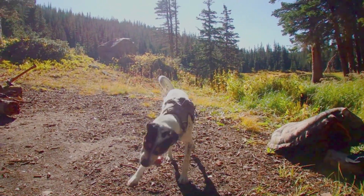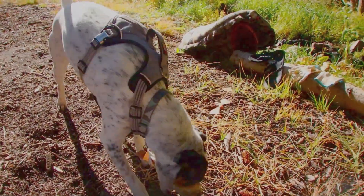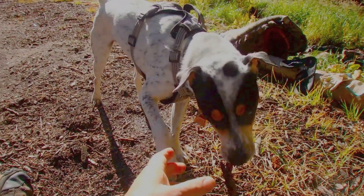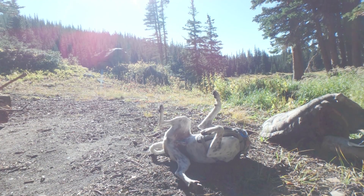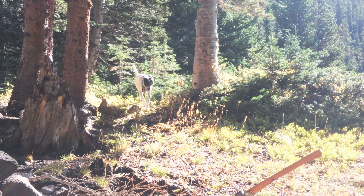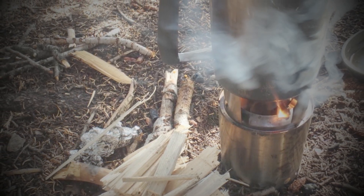We had a cougar in our campsite the night before — screaming woke us up. Spot woke up and looked at me like, "Dude, what the hell is going on?" I said, "150-pound cat, Spot. 150-pound cat." We got up and made some coffee.